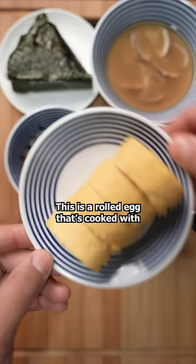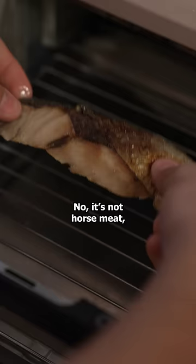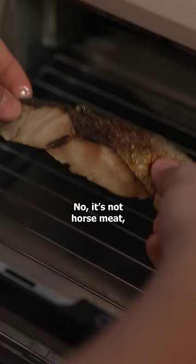This is a rolled egg that's cooked with dashi soup stock. Last but not least, we have grilled horse mackerel. No, it's not horse meat — but they do eat that in Japan. It's just the name of the fish.